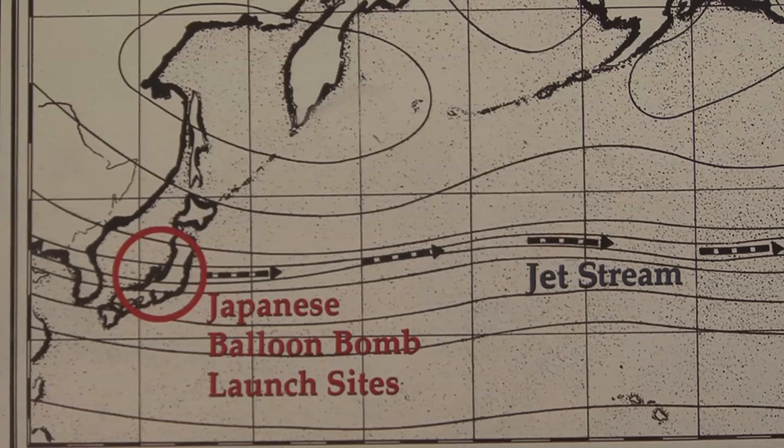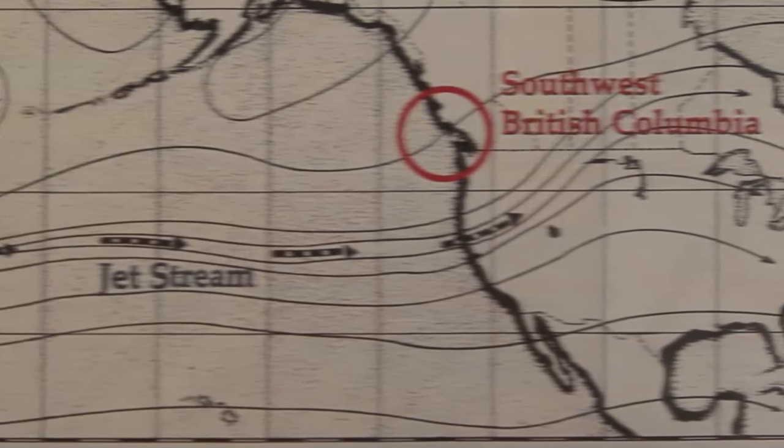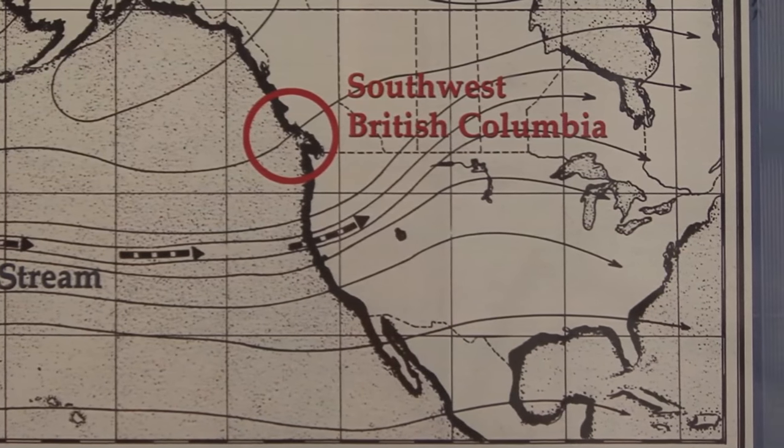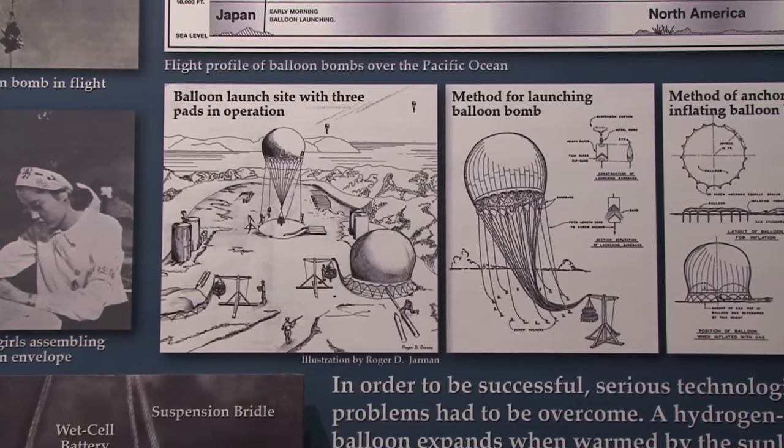They came up with a theory — and proved — that you could take a balloon, and the jet stream would blow it all the way across the Pacific Ocean. It would then land somewhere in North America, blow up, and serve as an attack against North America. A remarkable invention.